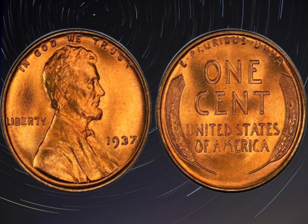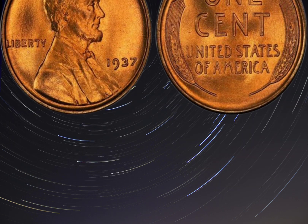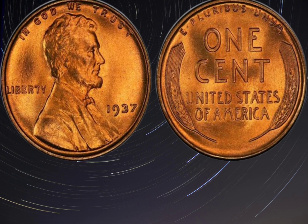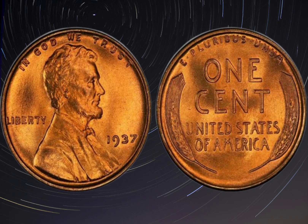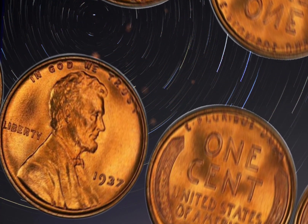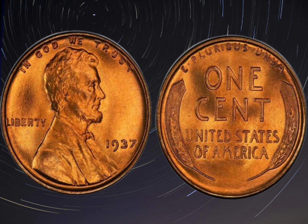The coin's rarity and value are attributed to the small number of coins produced with the error and the fact that most of them were likely spent or lost over time. So how much is a 1937 double die obverse penny worth? The value of this coin can vary depending on its condition, rarity, and the demand from collectors. In 2010, a MS-64, or mint state 64, graded example sold for an astonishing $3.15 million at a Heritage Auction. Even lower graded examples can fetch tens of thousands of dollars.